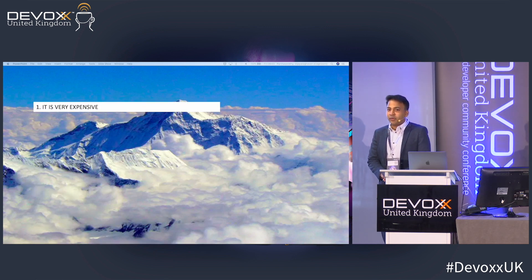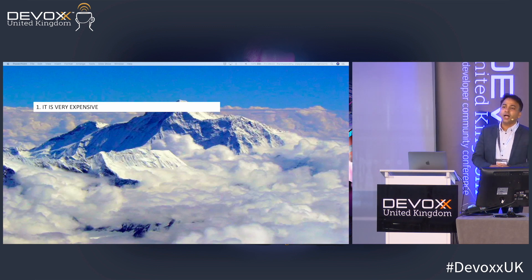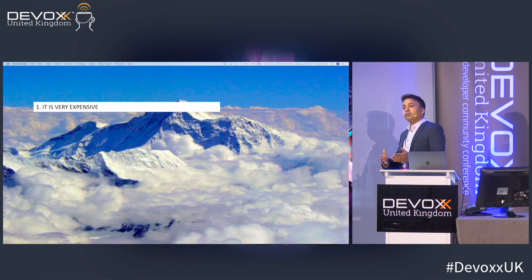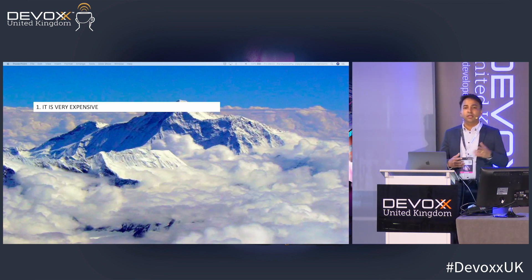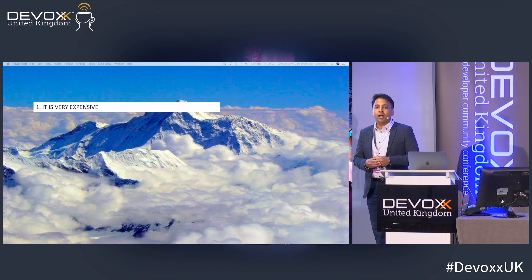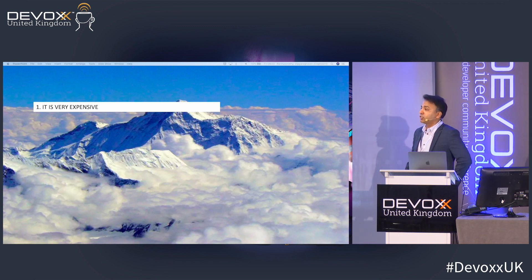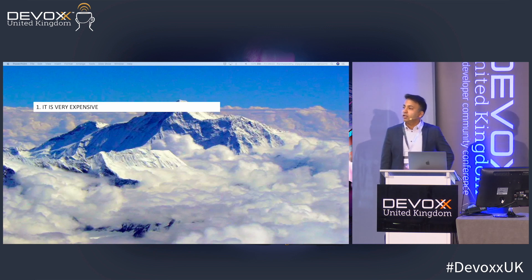To start with, it's very expensive. Climbing Mount Everest costs at least $40,000–$45,000, which includes flights, paying the Sherpas, logistics, and oxygen tanks. It can go up to $100,000 or even $120,000. When you consider wages and everything else, it's quite expensive.